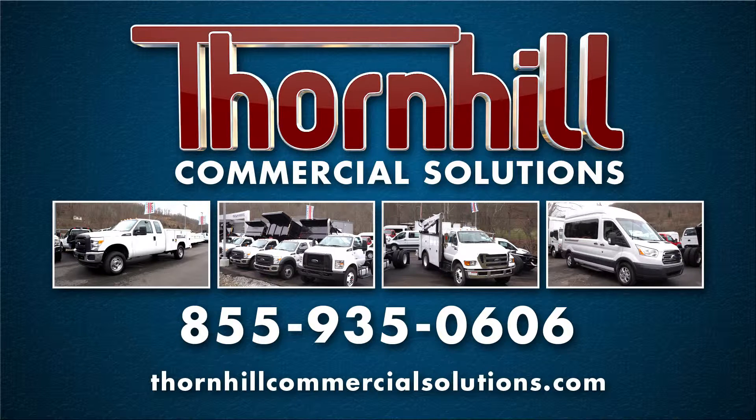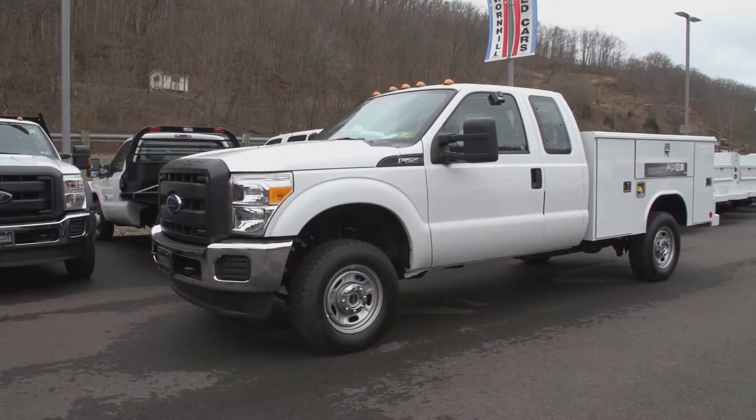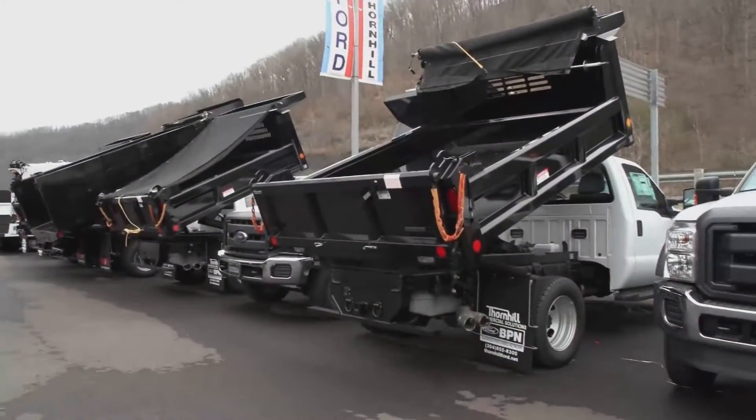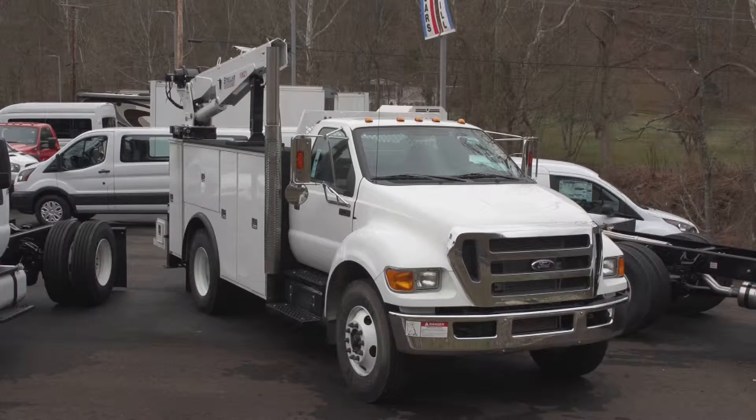Thornhill Commercial Solutions has partnered with Baker Equipment of Hurricane, West Virginia to develop an inventory of work-ready cars, trucks, and vans, all with a unique focus on the commercial customers of this region. We have vehicles built to perform specific tasks, equipped with the right options from the frame up, with the bodies and the equipment needed to work from day one.